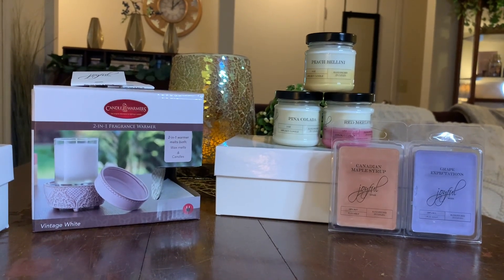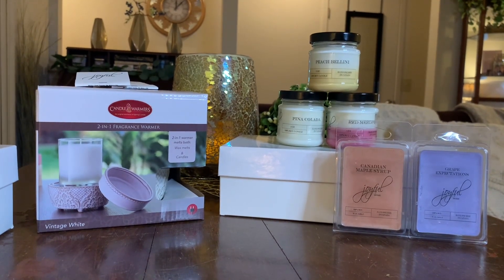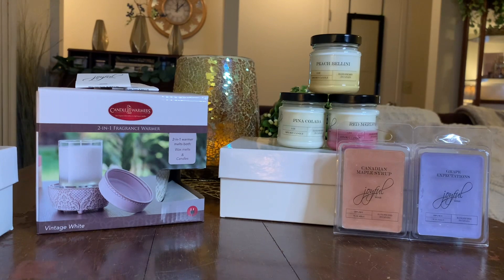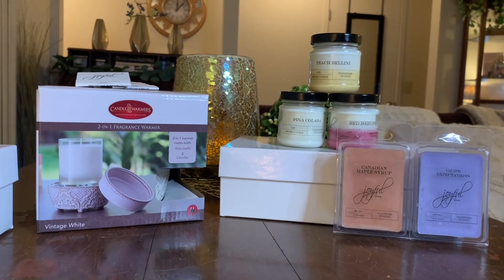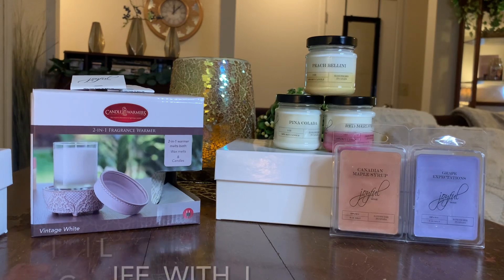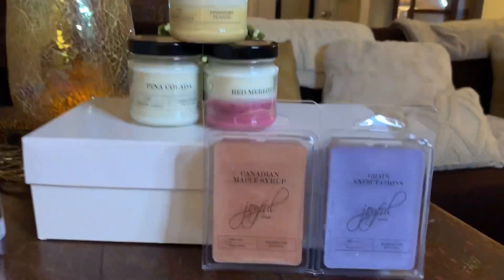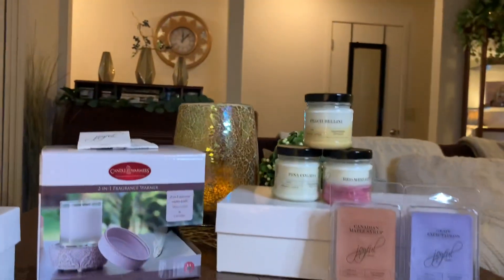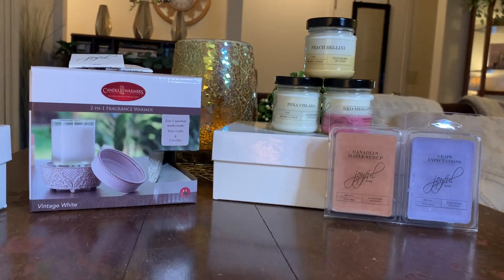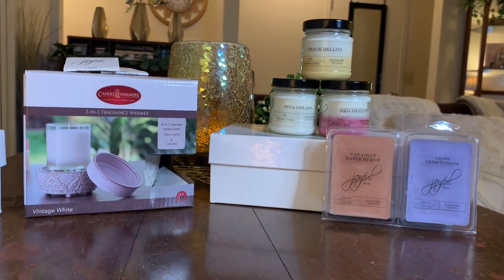That concludes all the goodies sent to me from joyfulhome.ca — a big thank you to them! If you've used any of their fragrances, leave a comment below and let me know your favorites. This is a new vendor to me and I'm very happy to be trying them out. I'm on Instagram at life_with_l — I post upcoming videos, purchases, hauls, and vendor wax follow-ups there. Thank you for watching, I hope you're having an awesome day, and until next time!